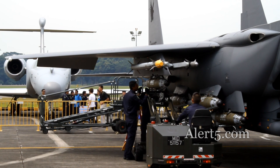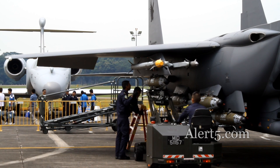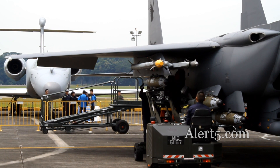As you can see, the driver of the bomb loader will align the bomb to the pylon. Guided by his teammates, once in place, the team will lock the bombs onto the bomb rack.